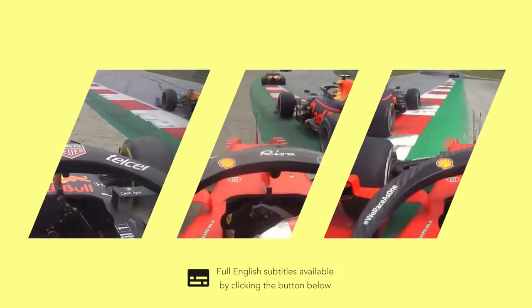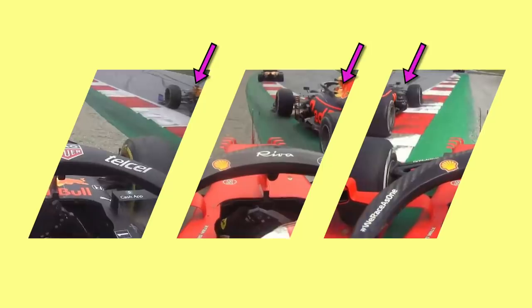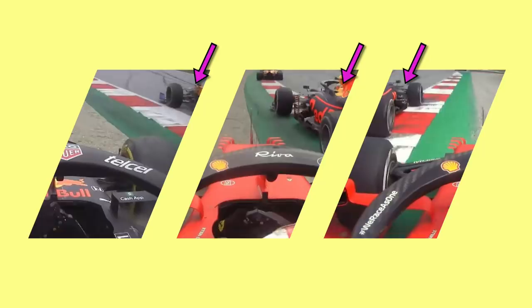During the Austrian Grand Prix there were one, two, three incidents of drivers attempting overtakes around the outside, only to get run wide and find themselves skittering across the gravel. In all three occasions the defending driver on the inside was punished by the stewards for not leaving enough room for their attacker. Is this fair? And does it represent the racing we want to see? Let's have a look.